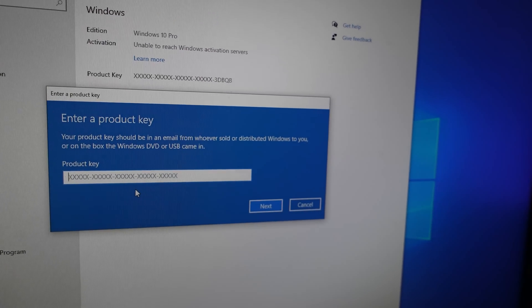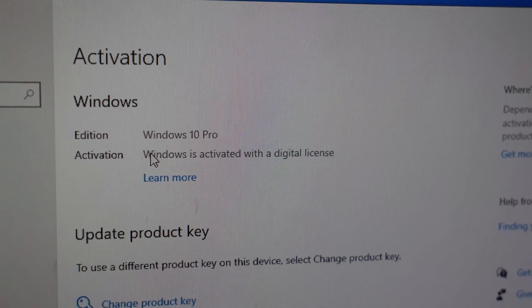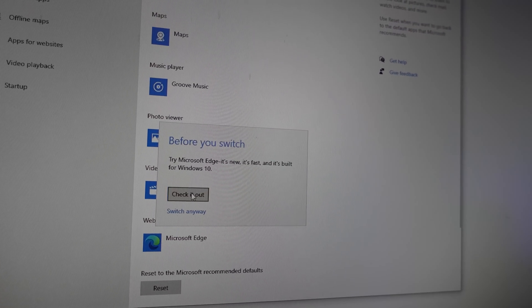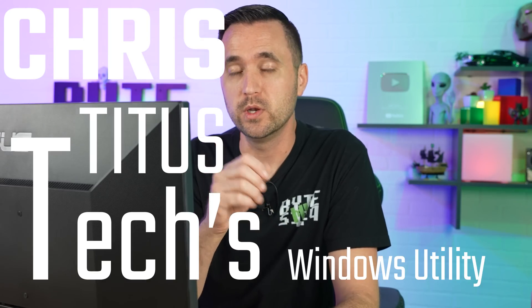Change product key, type it in — Windows is activated with a genuine license. That is my most favorite moment. Step number two, after you do all your configurations and updates, is Chris Titus Tech's Windows Utility.